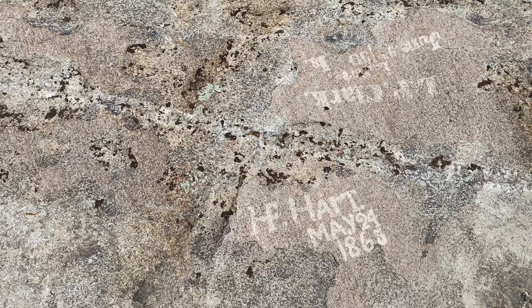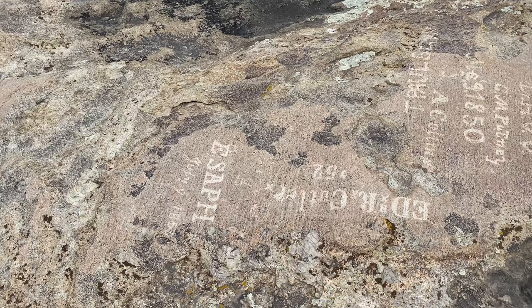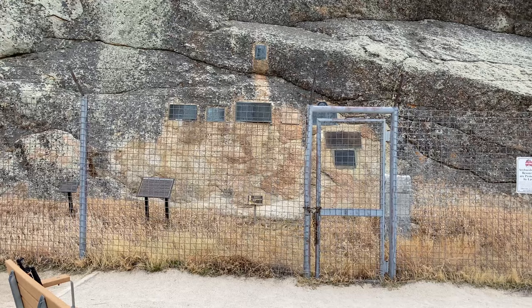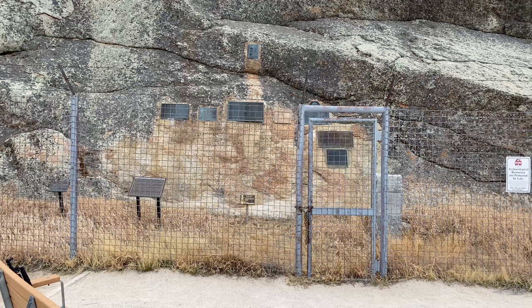Even though there are thousands of names inscribed on Independence Rock, today's visitors are prohibited by law from leaving their own names and dates. There have, however, been a multitude of markers and plaques placed on and around the rock to indicate its historic significance.